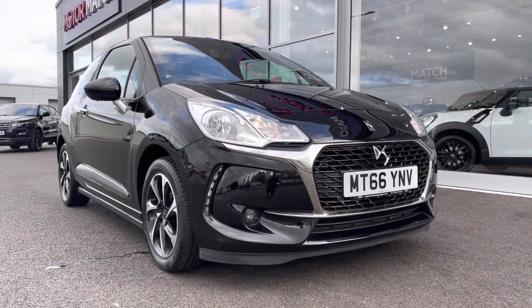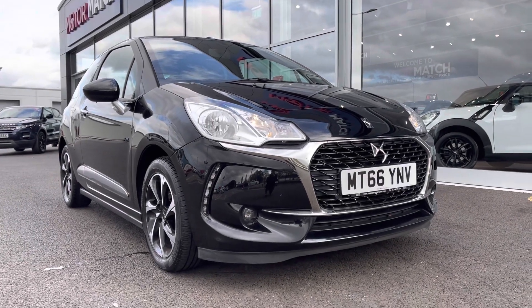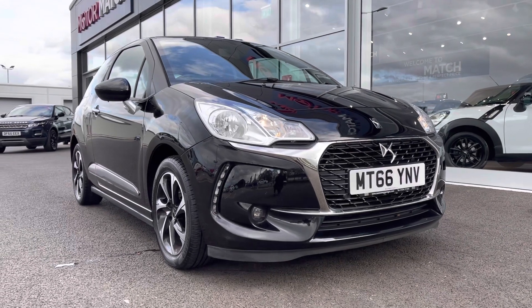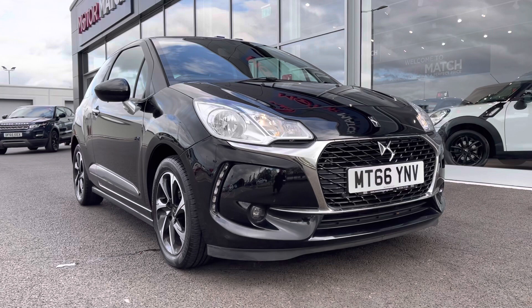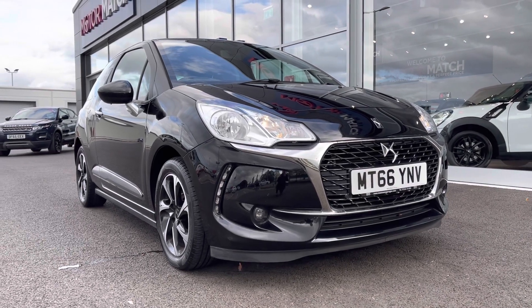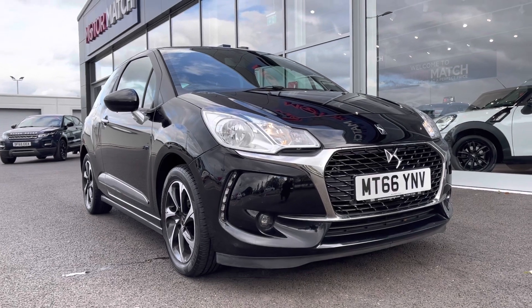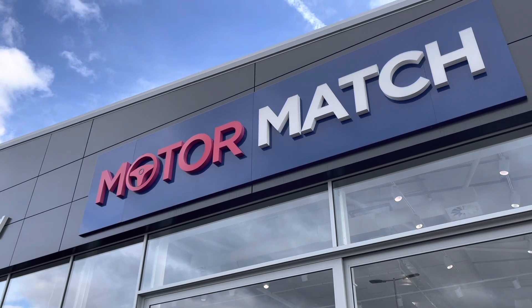So that concludes the video tour on this 2016 DS Autos DS3 Blue HDI Elegance. Remember this is a MotorMatch approved used vehicle so it does come with a 30 day or 1,000 miles warranty. Three years RAC warranty is available as well as flexible finance packages. Please note that all our cars are subject to a £150 admin fee to cover provenance checks. For a personal finance quote or to book a test drive, feel free to give us a call on 01244 311 404. Thank you very much for watching and I hope to see you soon here at MotorMatch Chester.